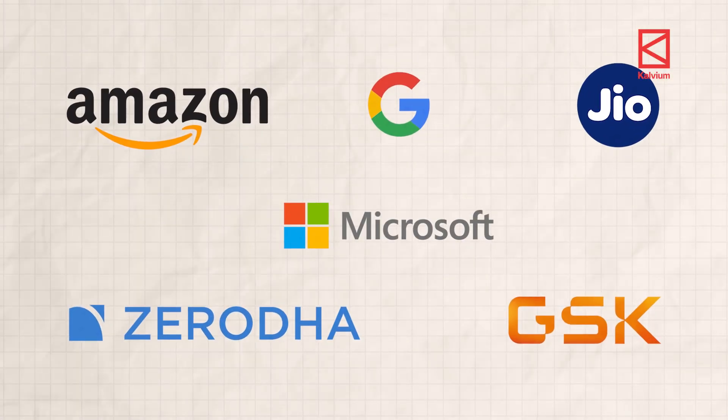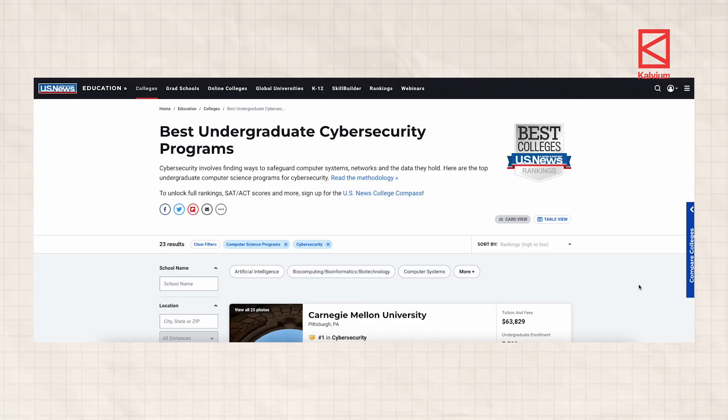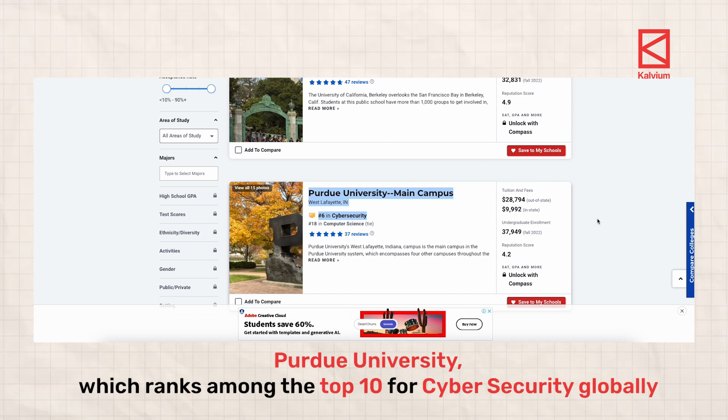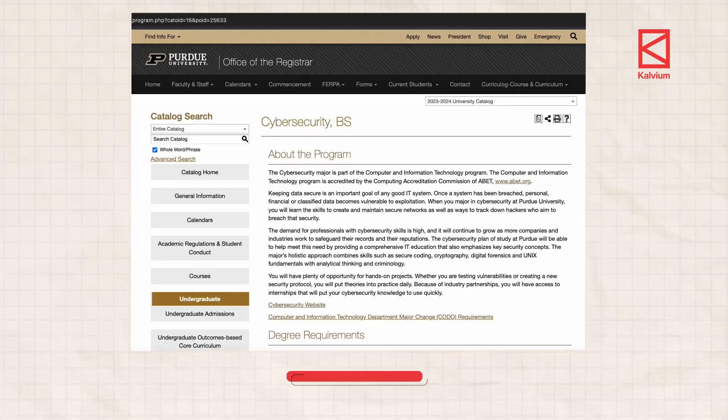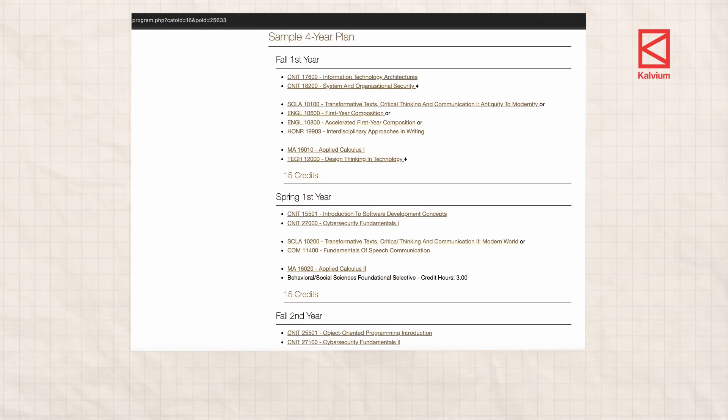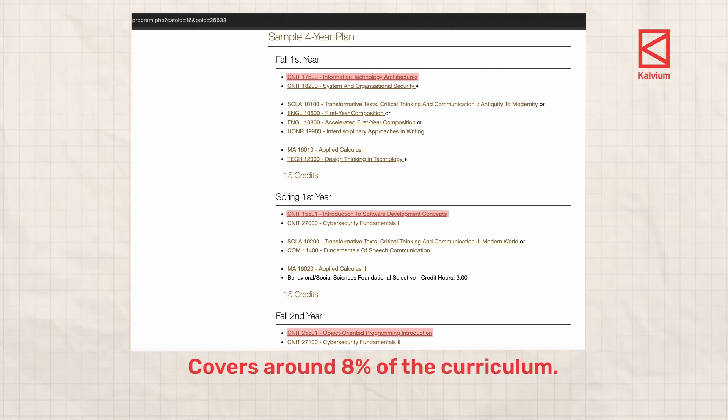Since cyber security has global implications and threats are often non-local, we consulted with experts to benchmark this program against some of the best in the world. They recommended comparing it with top institutions like Purdue University, which ranks among the top 10 in cyber security globally. Purdue has 36 subjects in total. The basic core CSE subjects and fundamentals — like introduction to software development concepts, information technology, architectures, object-oriented programming — cover around 8 percent of the curriculum.